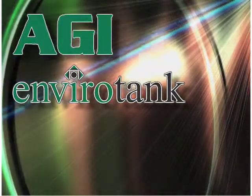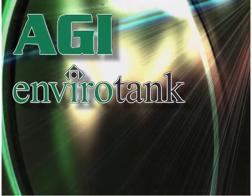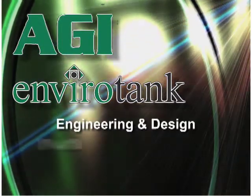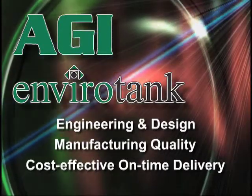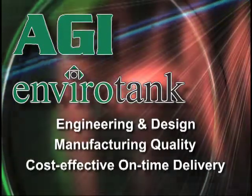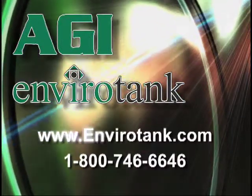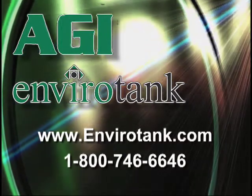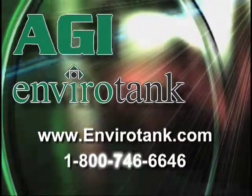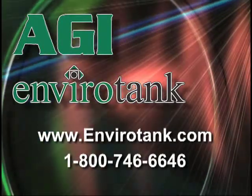AGI EnviroTank and American Tank and Vessel — the team to turn to for innovative engineering and design, uncompromising manufacturing quality, and cost-effective on-time delivery. Learn more by visiting us online at EnviroTank.com or call toll-free 1-800-746-6646. AGI EnviroTank — the better way.